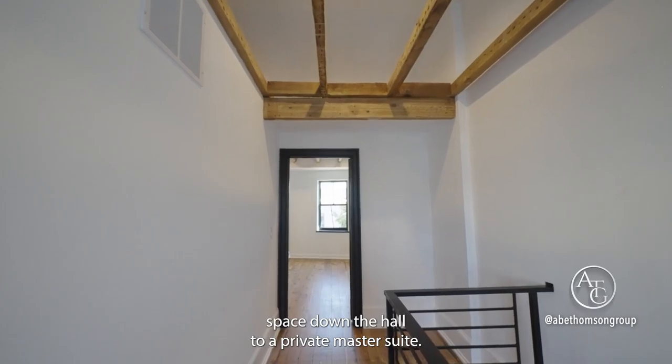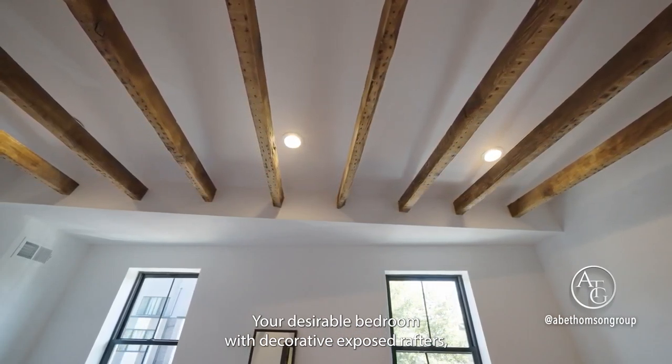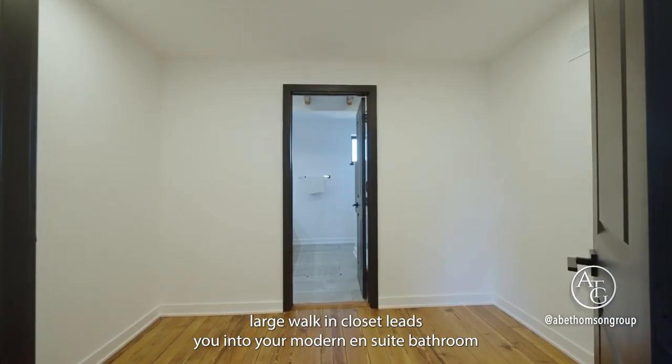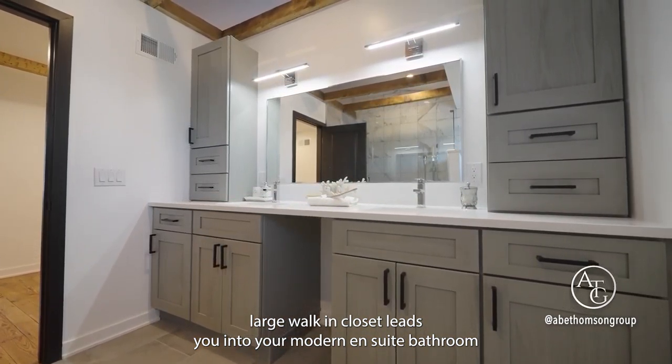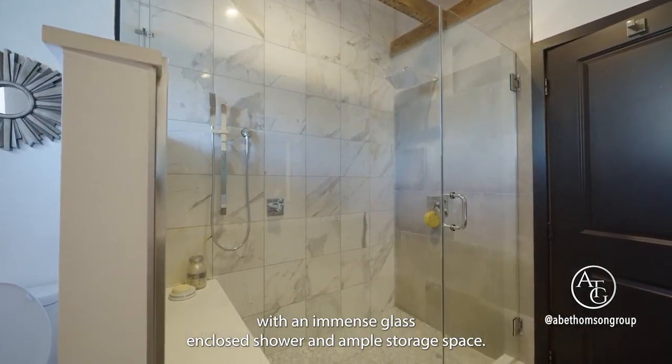Down the hall to your private master suite — a desirable bedroom with decorative exposed rafters. A large walk-in closet leads you into your modern ensuite bathroom with an immense glass-enclosed shower and ample storage space.